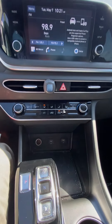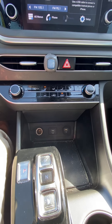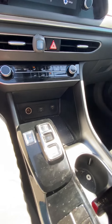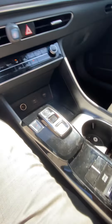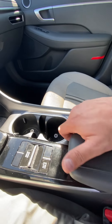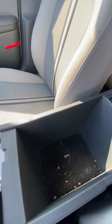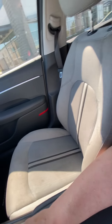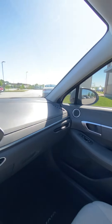Coming down, we've got our temperature controls, a couple USB ports for charging. We've got our shifter, cup holders, we've got our drive mode, auto hold — which is a super nice feature — and a center console.